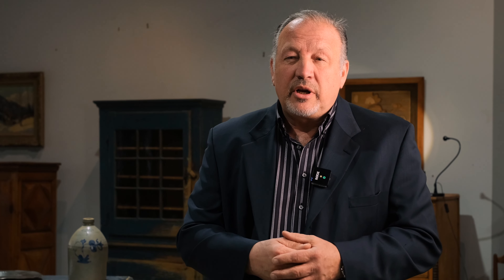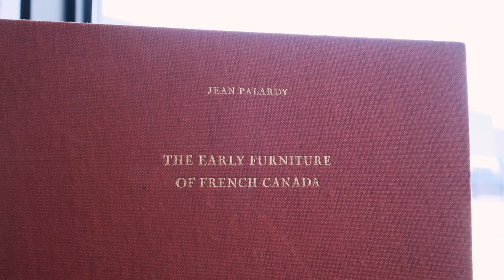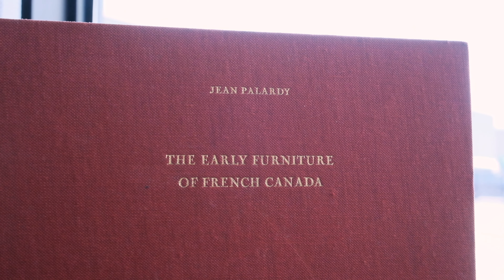Many of these pieces in this room for our May 6th sale are 250 years old, 200 years old. Many of them — at least four — are represented in Pallardi's book of Quebec furniture. We're very honoured to have that.